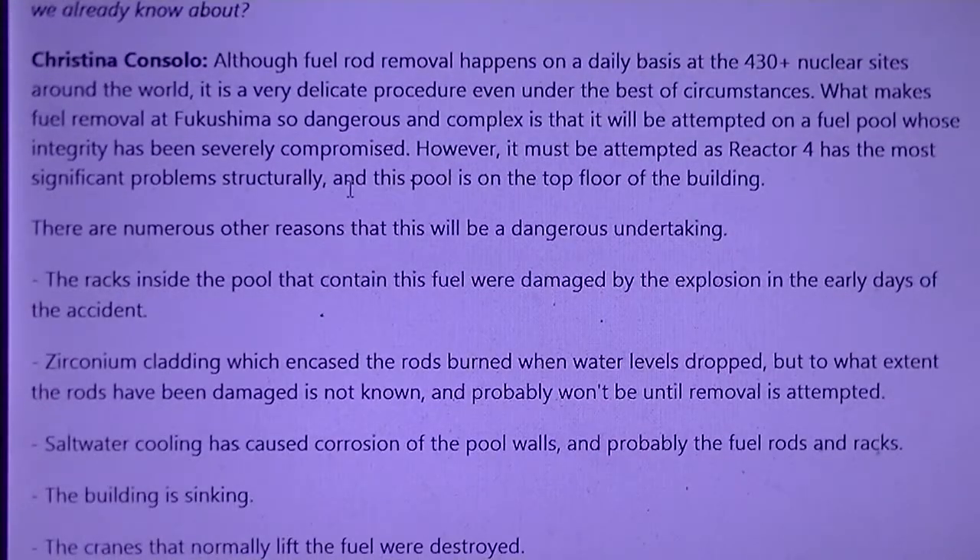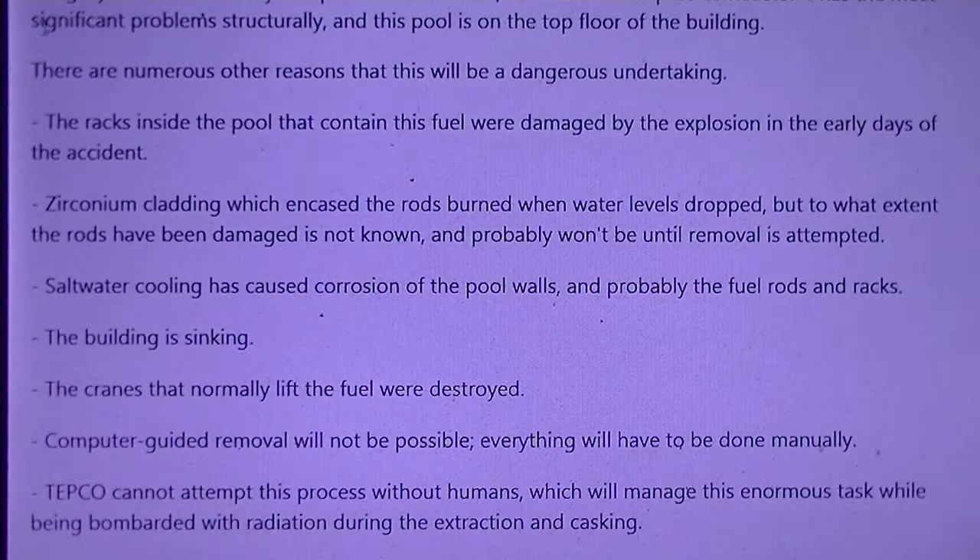How serious is the fuel rod situation compared to the danger of contaminated water build-up? Although fuel rod removal happens on a daily basis at the 430-plus nuclear sites around the world, it is a very delicate procedure even under the best of circumstances. What makes fuel removal at Fukushima so dangerous and complex is that it will be attempted on a fuel pool whose integrity has been severely compromised. It must be attempted, however, as reactor No. 4 has the most significant structural problem, and this pool is on the top floor of the building. The racks inside the pool that contain this fuel were damaged by the explosion in the early days of the accident.